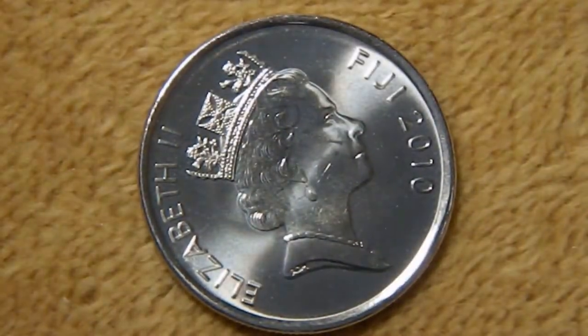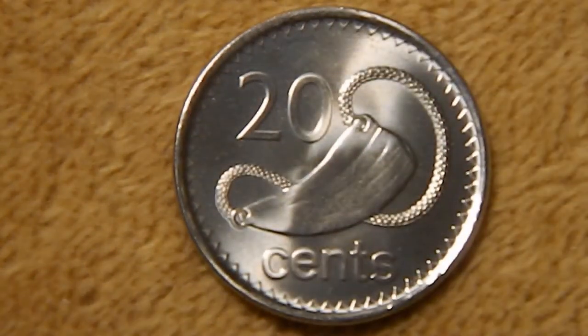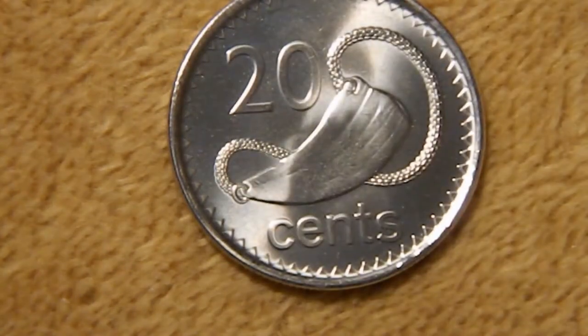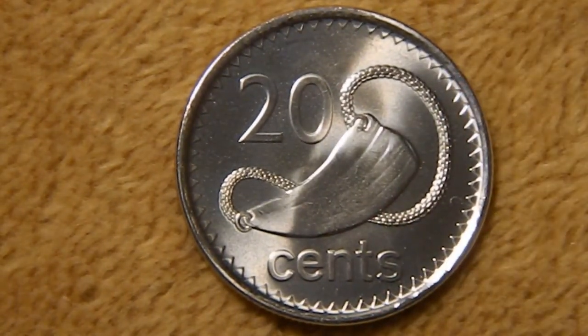Next, we've got the 20-cent piece. Again, you have the Queen on the obverse, and this one is just about the same size as a U.S. quarter. On the reverse, you've got '20' and 'cents,' and in the center is a Tabua, which is a polished sperm whale tooth. This is an important ritual gift that is often given during weddings, birthdays, funerals, and such occasions.